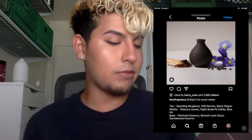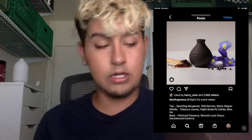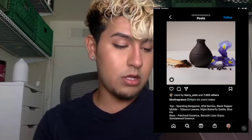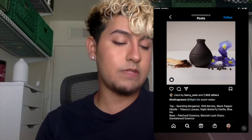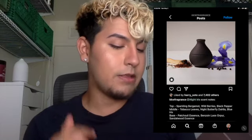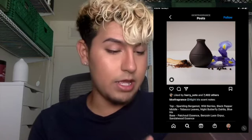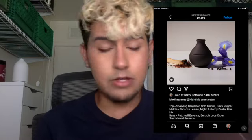The top notes are wild berry and bright bergamot — just a fancy way of saying the top notes are wild berry and bergamot. The heart notes are night butterfly, dahlia, tobacco leaves, and blue iris. I love blue iris because I love powdery smells, so that's why I was the most excited about this one. And then the base notes are patchouli and benzoin, blended with sandalwood. I don't know what benzoin is, so I'd have to look into that.